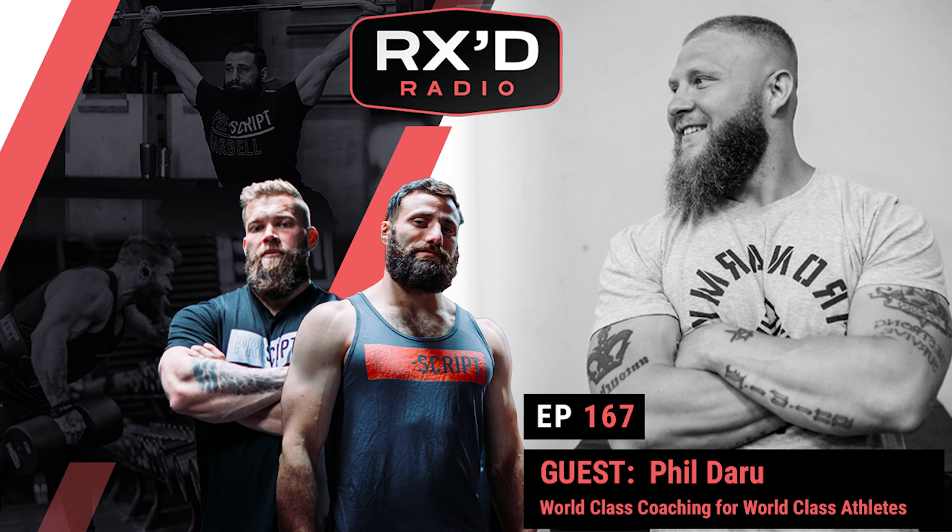Make sure you guys check out www.pre-script.com and get your first month free of the Rx programming. We will see you guys next week. Obviously we look a lot alike — but that's funny. So in the neighborhood you grew up in, there's one side of the tracks and there's a good side of the tracks. What side of the tracks did you grow up on?